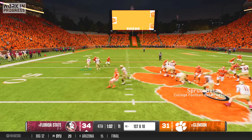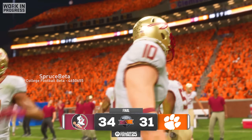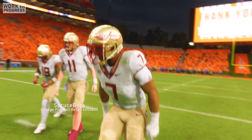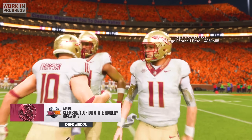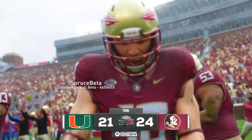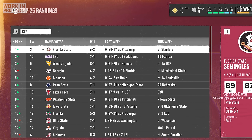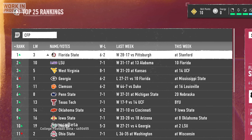I didn't catch any more passes that game but I was satisfied that I had still made a big impact. We closed out the game to secure the 34-31 victory, and nothing felt better than hearing the silence of a stadium full of 81,000 disappointed Clemson fans. After some convincing home wins against Miami and Pittsburgh, all of a sudden we found ourselves ranked number one in the country despite our 6-2 record.